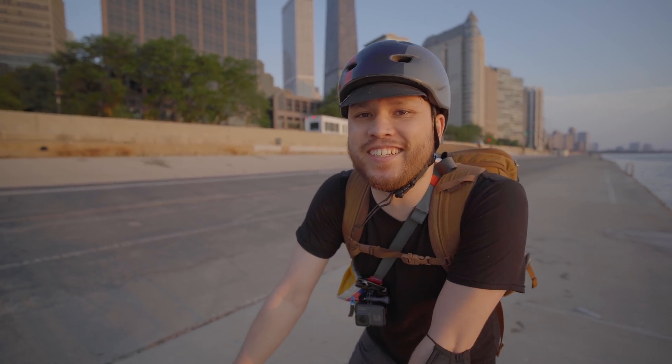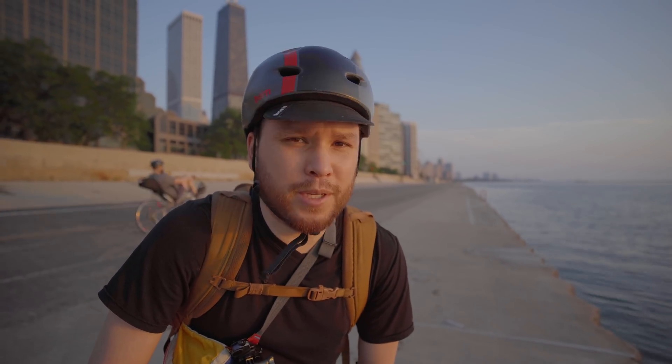Anyway, thanks everybody for coming along on our eclipse adventure. Looking forward to being able to show you guys what we actually got, so that's going to be coming up next.